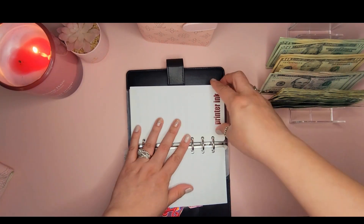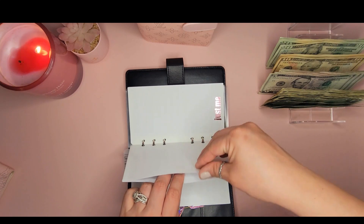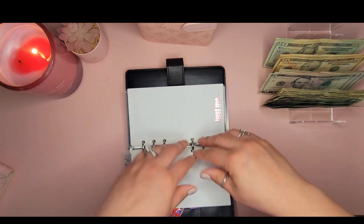The next one is our Printer Ink folder, getting $20 — just a twenty. We don't have anything in there right now since we just renewed our ink.